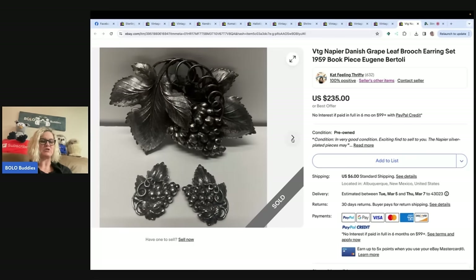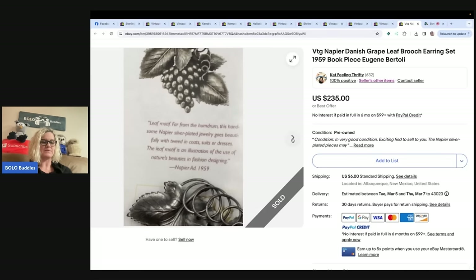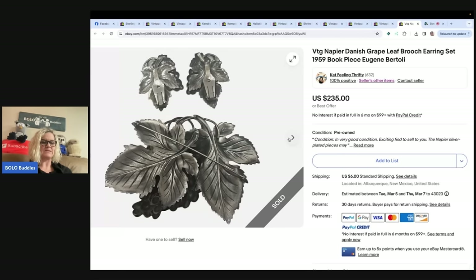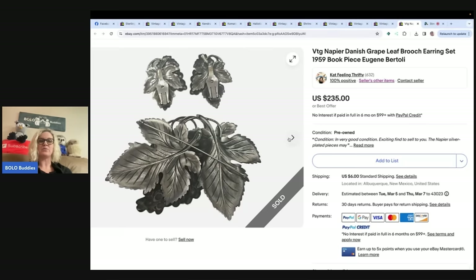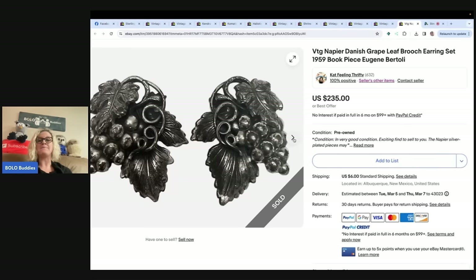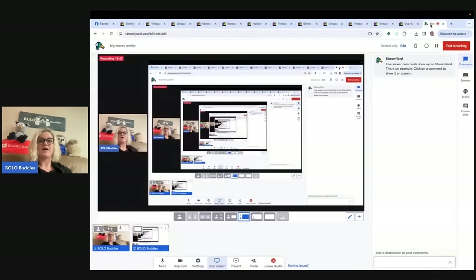Now for Cat Feeling Thrifty's final item: a vintage Napier Danish grape leaf brooch earring set — a 1959 book piece. She purchased a lot of four jewelry sets from one of her favorite jewelry thrifting spots and paid about $15 for this set. She knew vintage Napier can be a big collectible, but was shocked when she pulled comps. She listed before bedtime and it sold for full price plus shipping while she was sleeping. Cat Feeling Thrifty is on Whatnot bringing amazing items like this — go follow her!